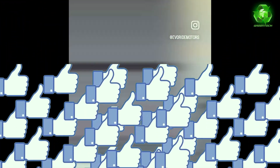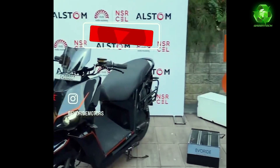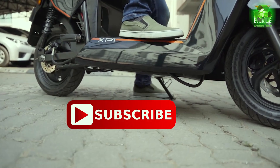If you like this scooter, don't forget to subscribe to our channel. Thank you — Green Tech.